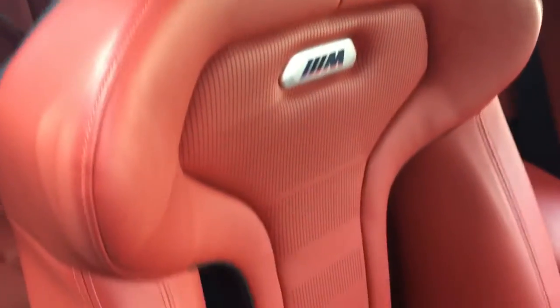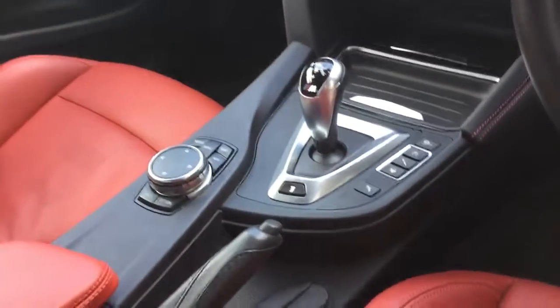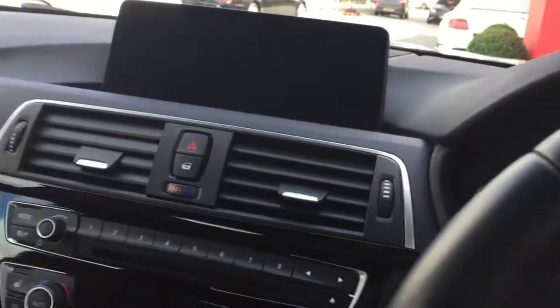On the side we have the red leather interior. Electric memory function seats, and the rear two seats as well. We've got the iDrive system and heated seats — let's jump into the car.